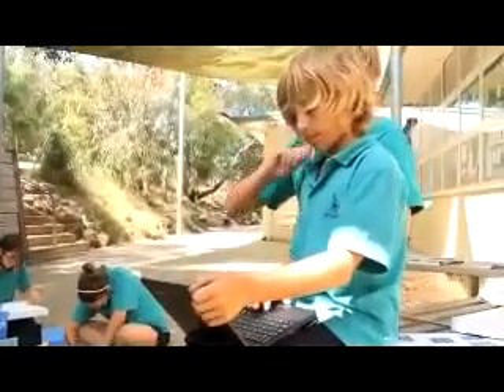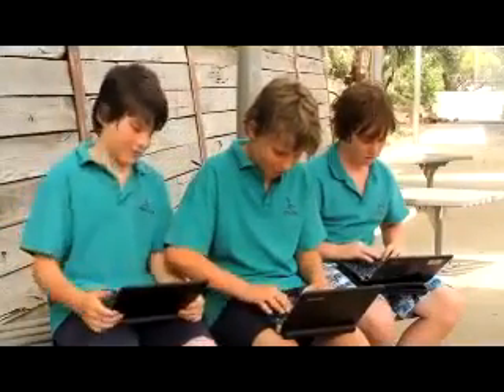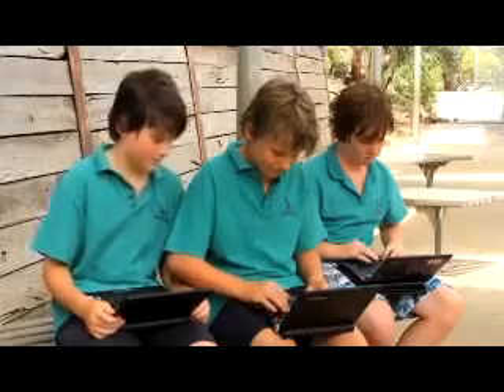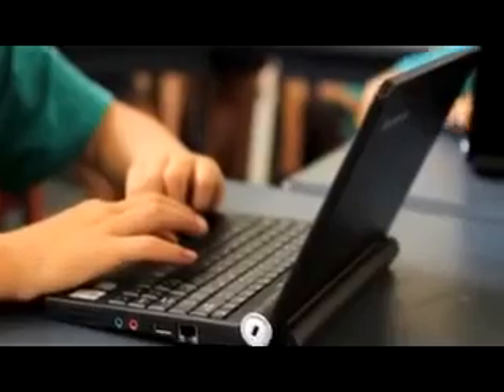They can sit wherever they like, wherever they're comfortable learning. So quite often we have groups like the boys that did the skate park, who were sitting outside on the benches or on the ground, all six of them sitting around each other, each with their own individual netbook. Because they were hooked up to the network they were all adding information to their presentation, still focused on their own task because they weren't having to share the technology.